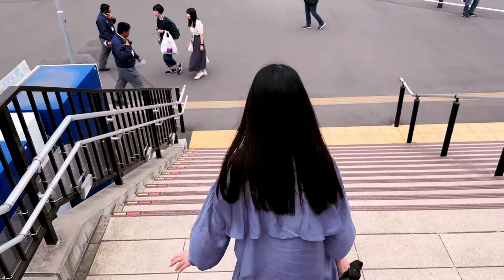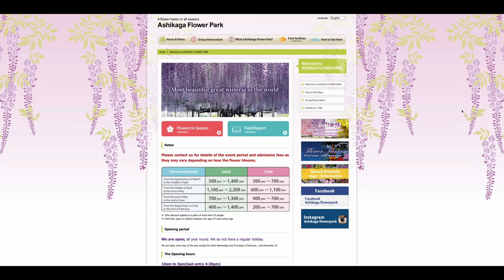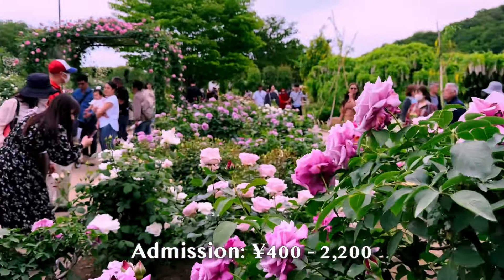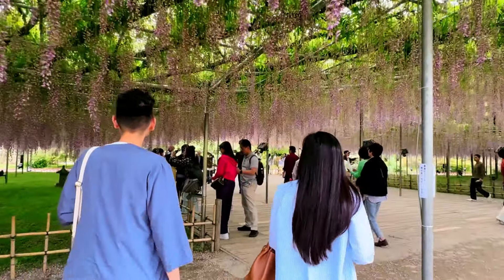But this journey is well worth it, especially during the peak Wisteria season. Admission varies depending on the season, with fees ranging from 400 yen in the quieter winter months to 2,200 yen during the vibrant Wisteria season. Today we paid 2,000 yen each to witness this floral spectacle at its peak.